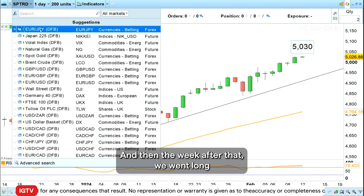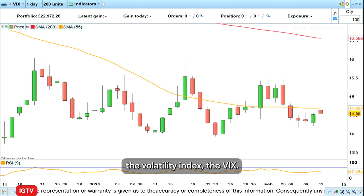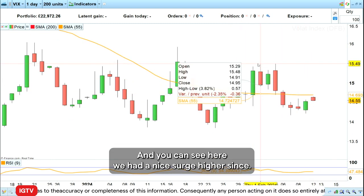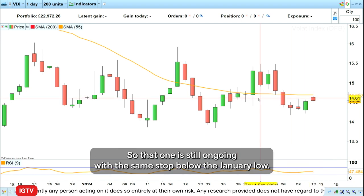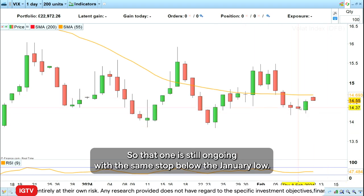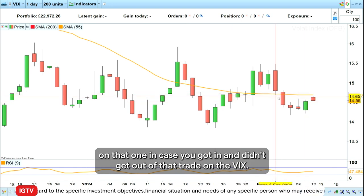The week after that we went long the volatility index, the VIX, and we had a nice surge higher. If you hadn't cashed in your profits on that one, we had a fall back to more or less the entry levels, so that trade is still ongoing with the same stop below the January lows. I would keep that trade on even if very short term we seem to be slightly underwater on it.